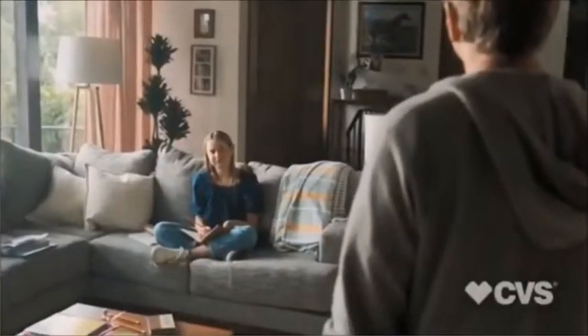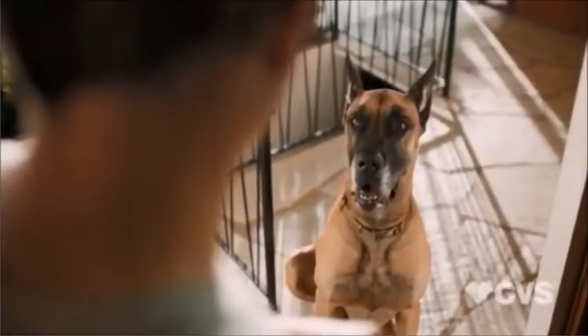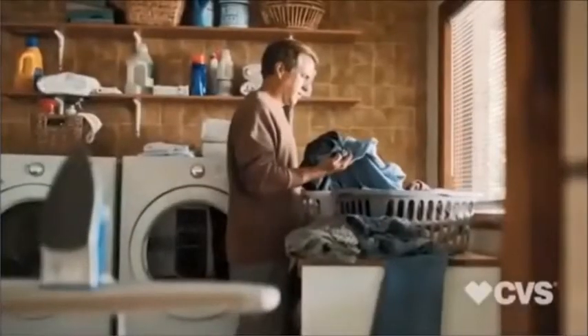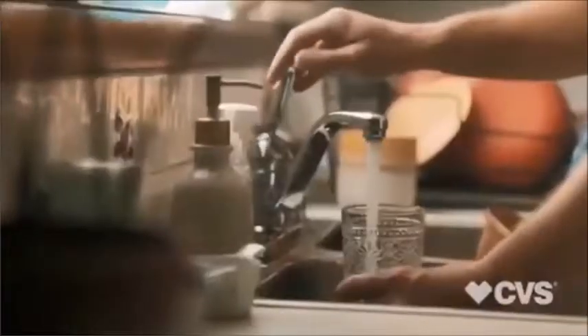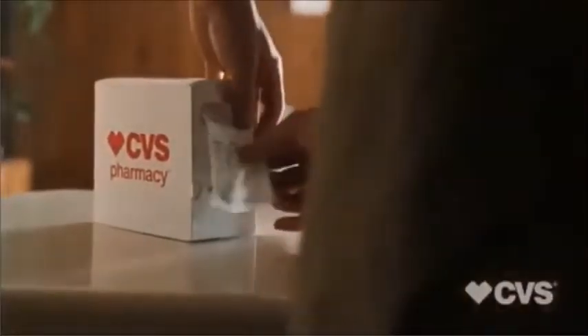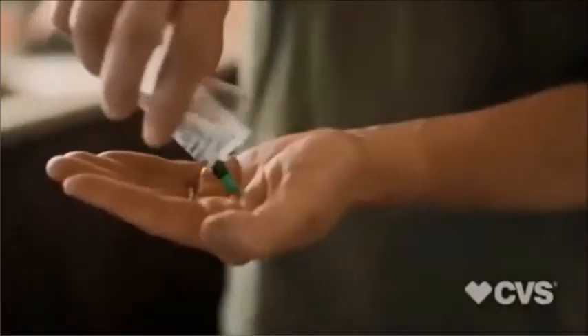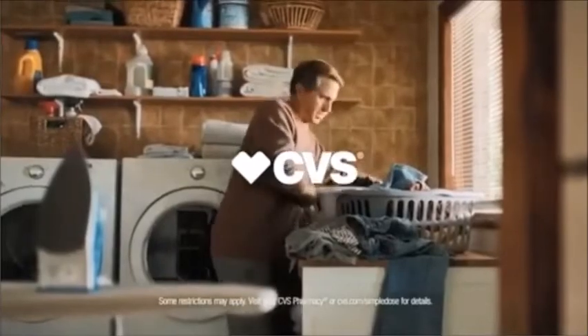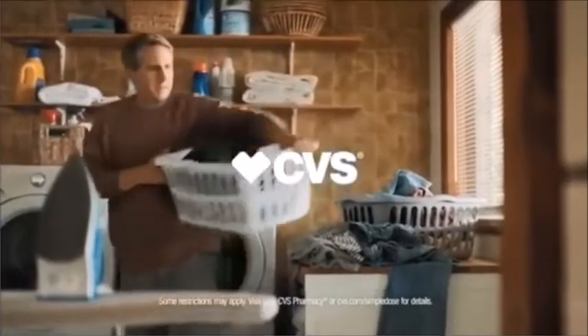What day is it? Did I feed you? These days it can be easy to lose track of things. But taking prescriptions shouldn't be one of them. CVS Simple Dose pre-sorts your prescriptions into packets by time of day, so you know what to take when — and delivered at no cost. Learn more at cvs.com. That's healthier, made easier.